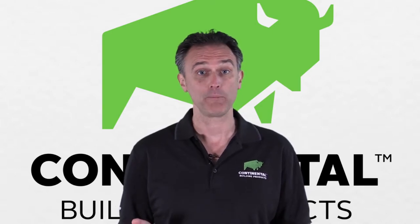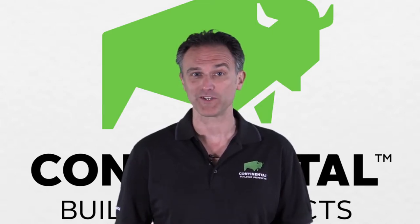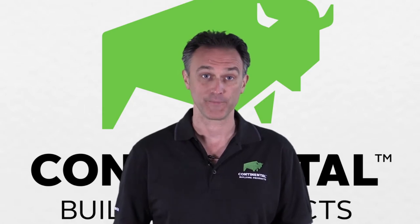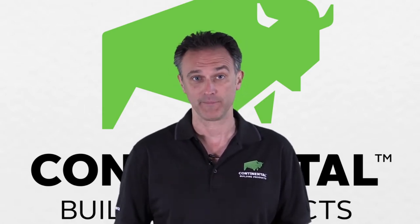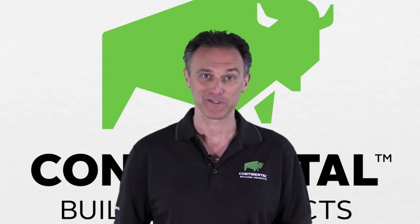Looking for more help on how to choose the best board for your project? Contact Continental at info@continental-bp.com. We're here to help you build Bison Strong.